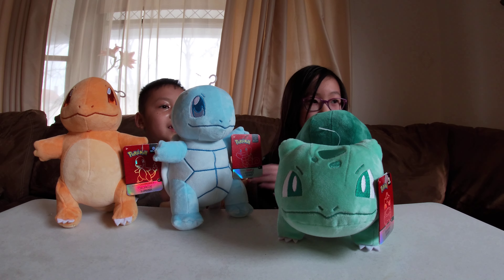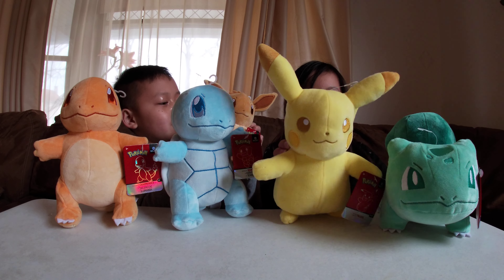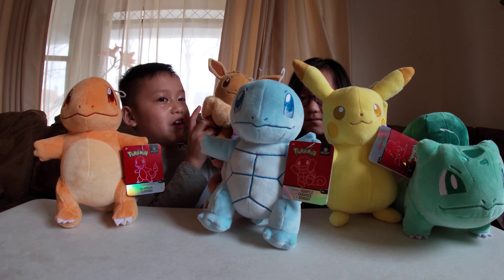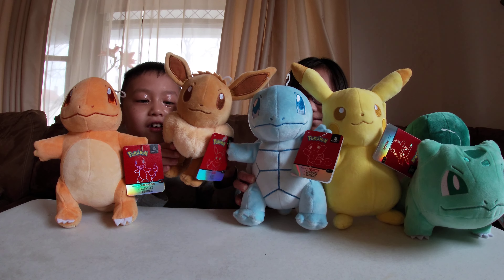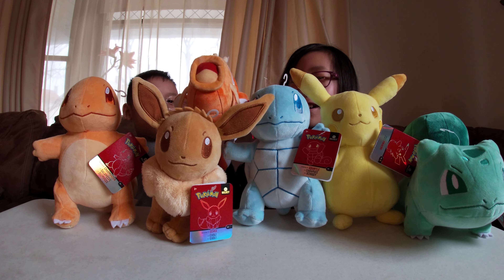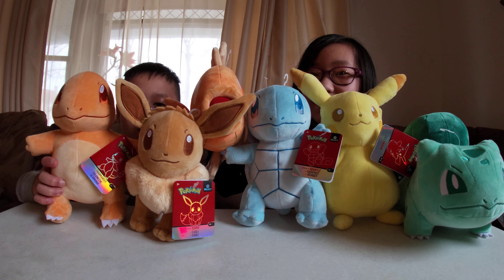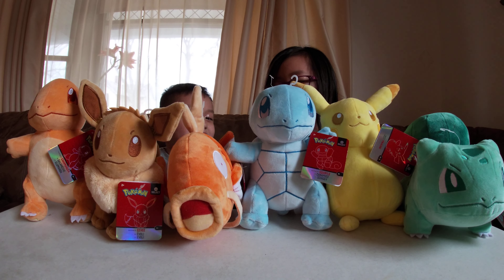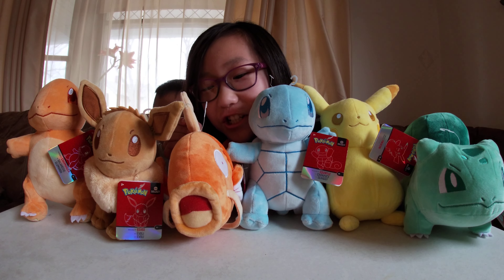Next is Eevee, the fluffiest Pokemon! Wanted the G-Max form in Pokemon Sword and Shield — the fluffiest! Next is Magikarp. He evolved into Gyarados and he's a fish.